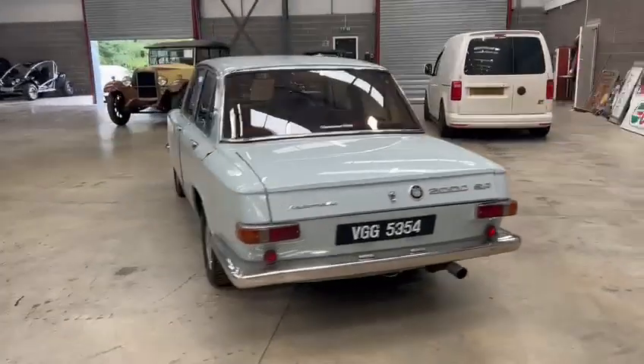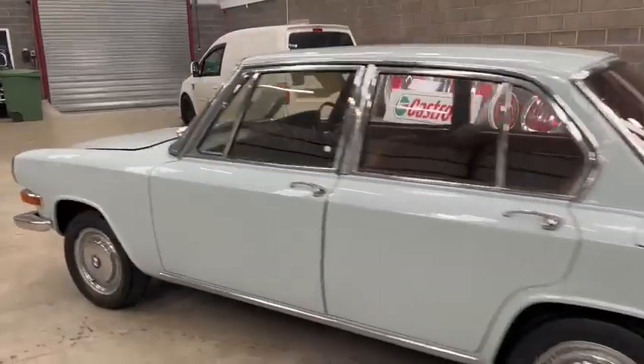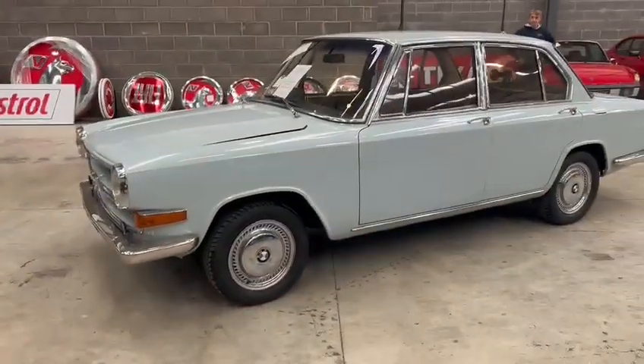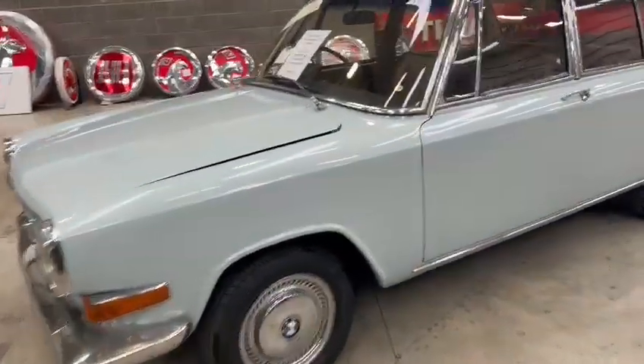Nice plate on it, good chrome work walking around it. It's got a lovely paint job — these are all first impressions, I haven't had much to do with it yet. Nice set of hubcaps on there, tires look very good. Chrome work on the window surrounds, bumpers, headlight surrounds — all the chrome looks very nice.